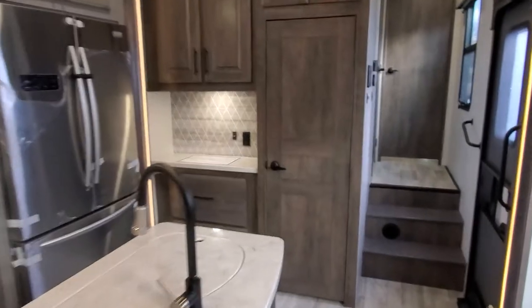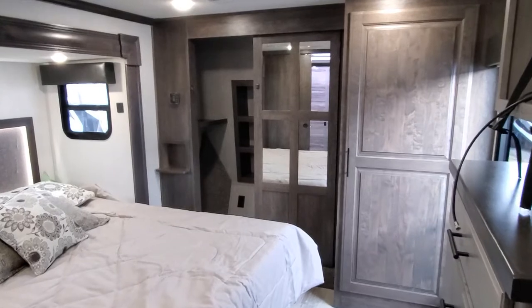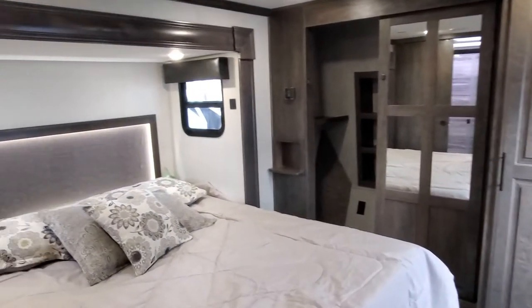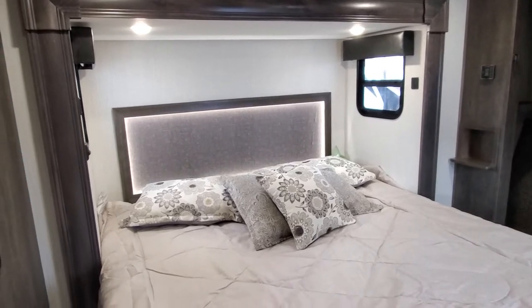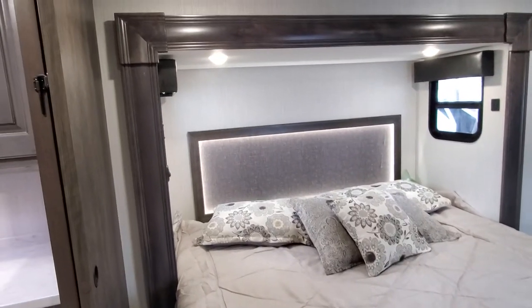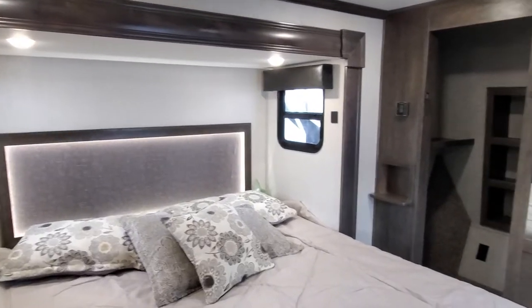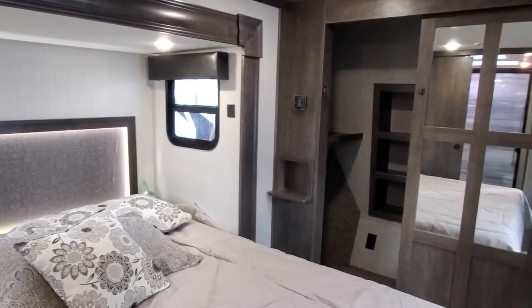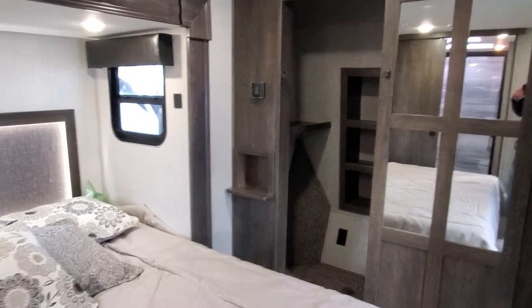Stepping into the bedroom, you have the magnetic catch on the door. King size bed with nice accent lighting on the headboard. You do have charging outlets on both sides of the bed. Over here on the corner below your air conditioner control, you can see you have a little shelf there for your CPAP machine.